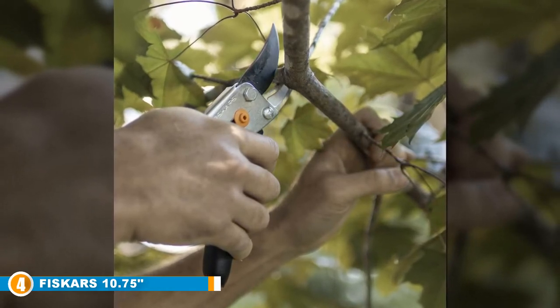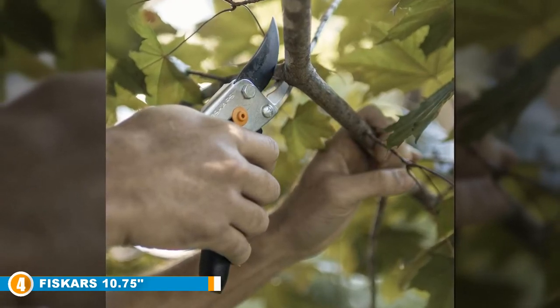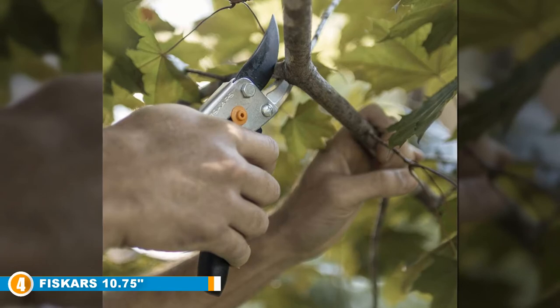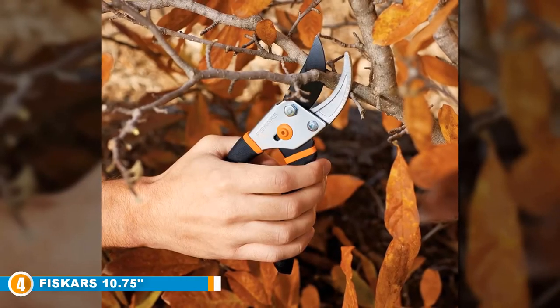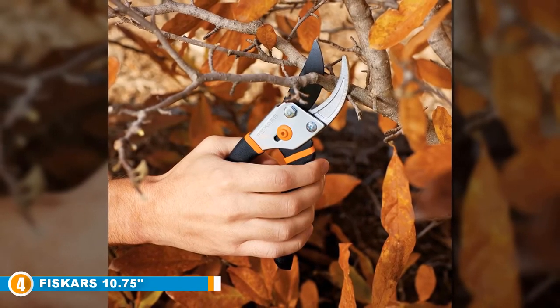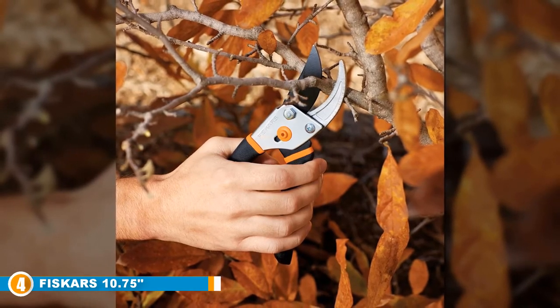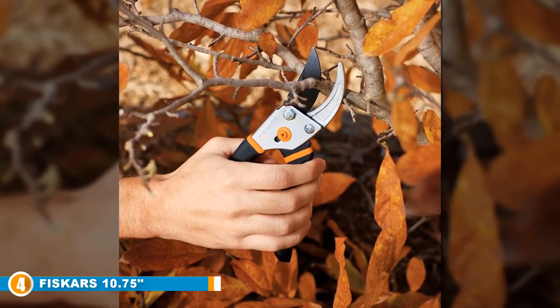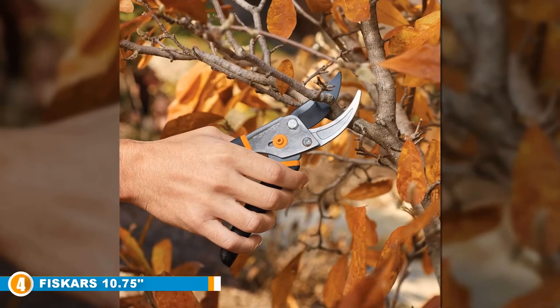The blades are also treated with a low-friction coating so that cutting feels like gliding through paper — you know that satisfying feeling. The anti-sap design prevents clogging and sticking, keeping your shears in top condition. With a cutting diameter of 5/8 inch, a standard with Fiskars models, you'll get versatile opportunities. They're easy to use, comfortable, and heavy duty, and you might feel like you're getting far more than your money's worth.